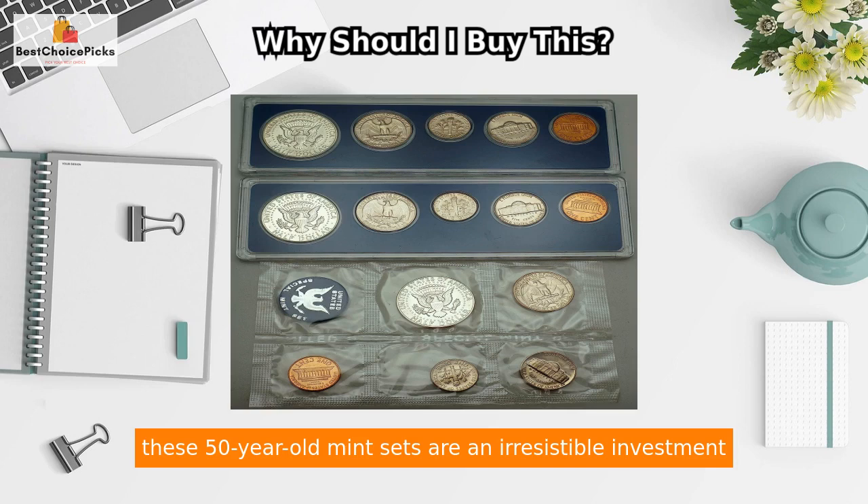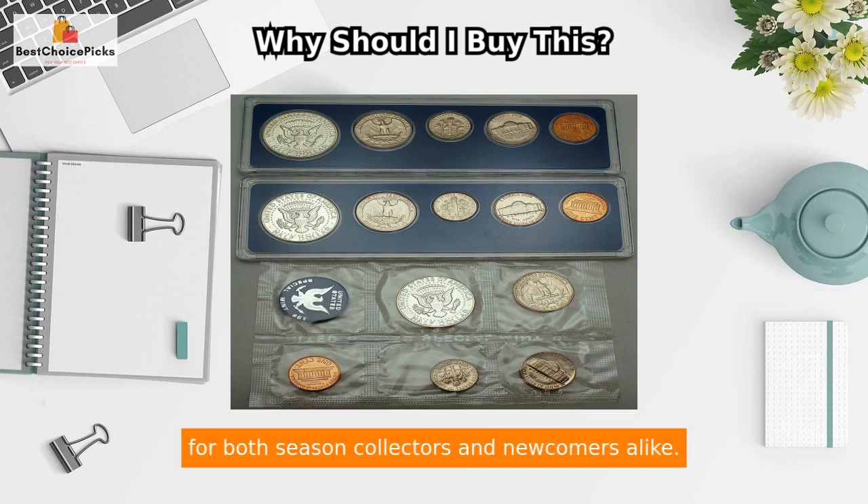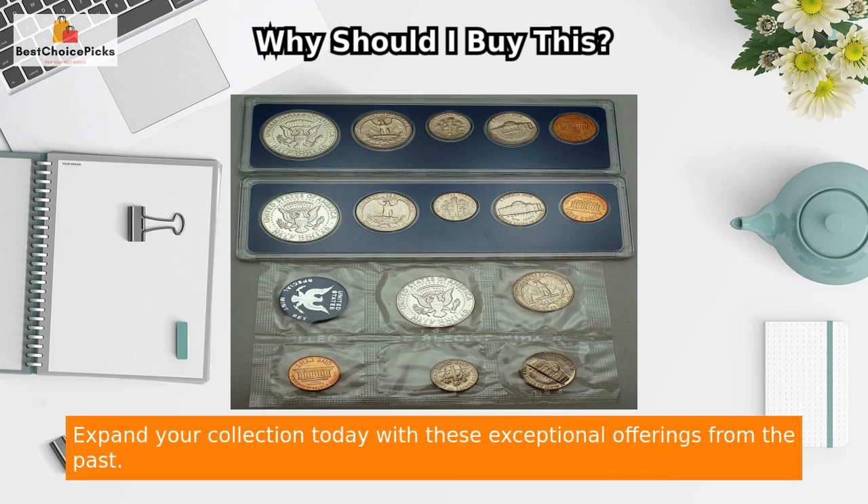Don't miss this exclusive opportunity to own a slice of numismatic history. With their original mint packaging and impeccable condition, these 50-year-old mint sets are an irresistible investment for both seasoned collectors and newcomers alike. Expand your collection today with these exceptional offerings from the past.